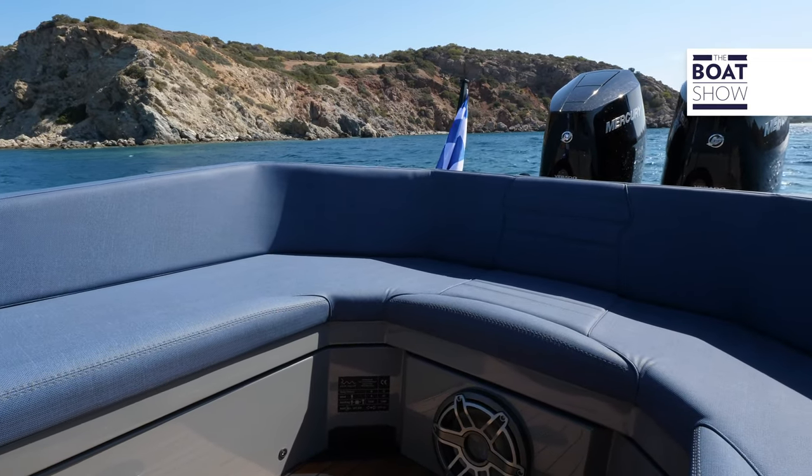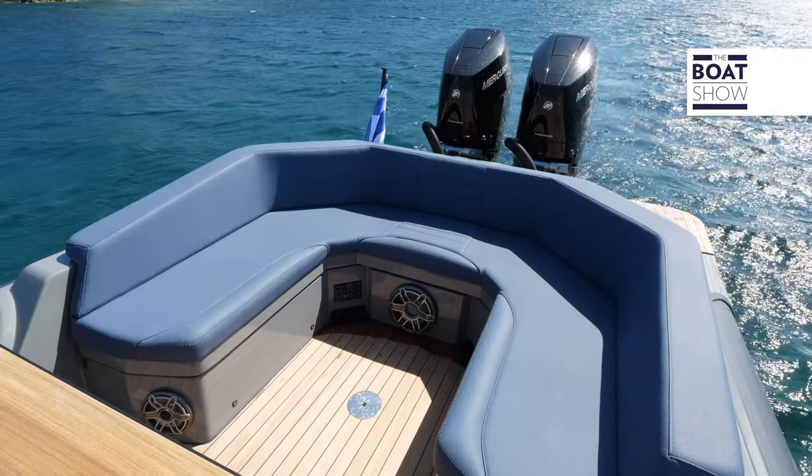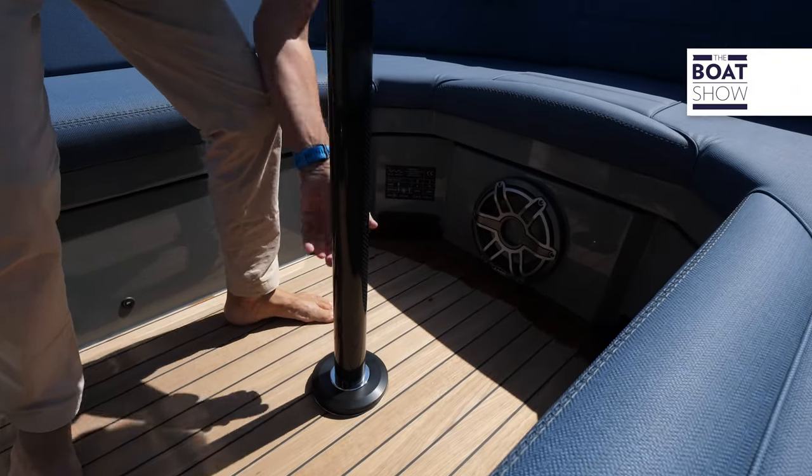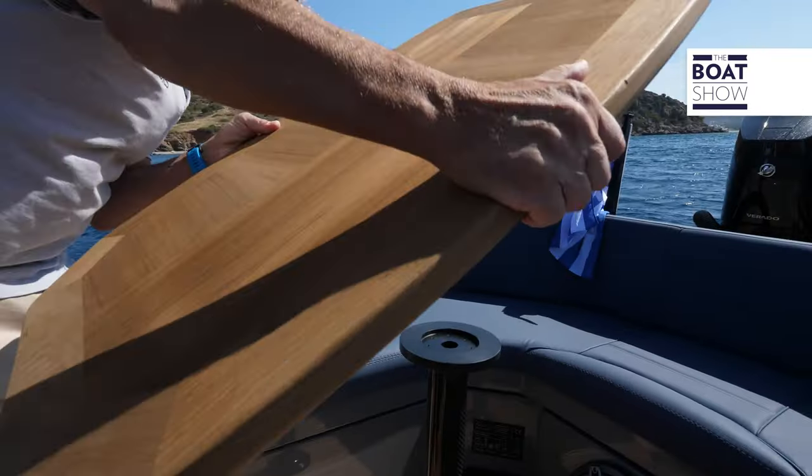At the stern there is a living area that seats up to six people, and here too one can really appreciate the 30 centimetres of extra beam. In the centre you can mount a teak table thanks to a carbon leg.